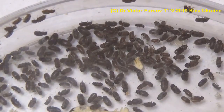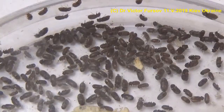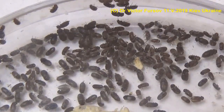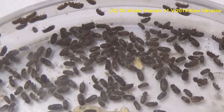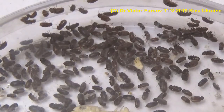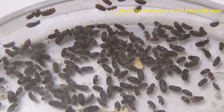The diet of this beetle includes many products: cereals, dry bread, cakes, dried beverage concentrates, dried fruits, dried vegetables, herbs, animal foodstuffs, cocoa beans, spices, even chili peppers, and even various dried drugs.